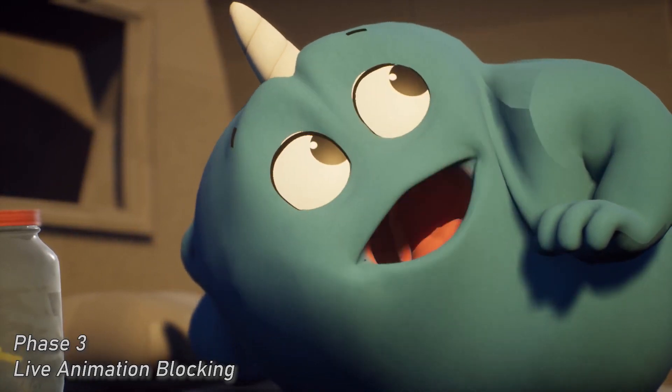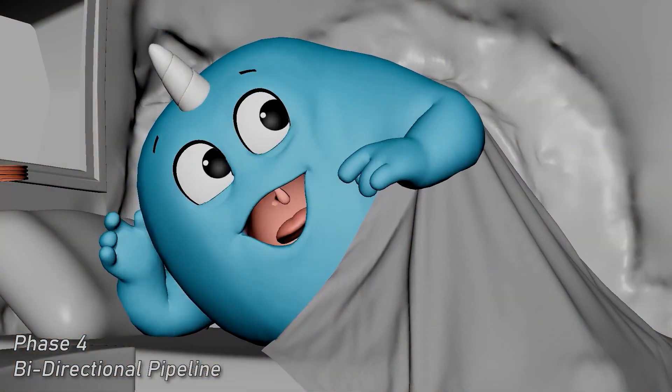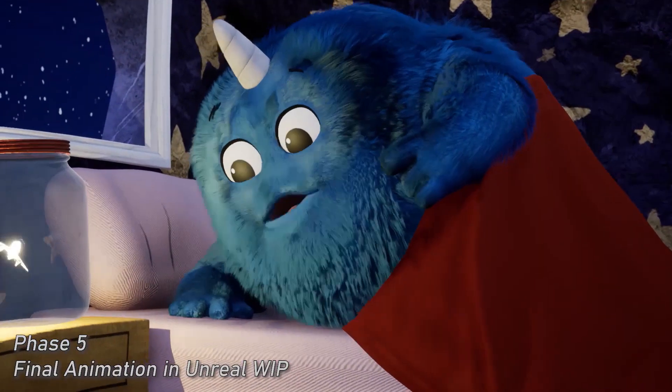Good night, Gingy. Good night, Mom. Good night, Sparkle.